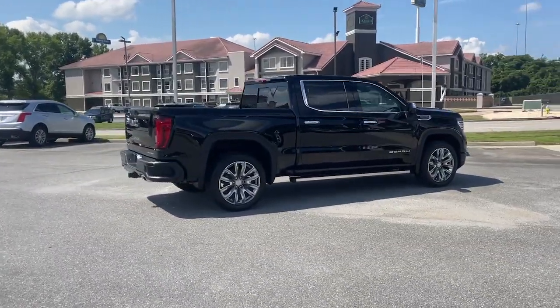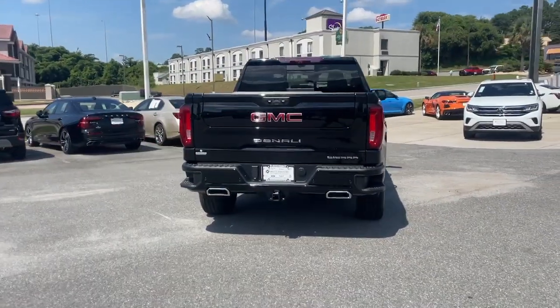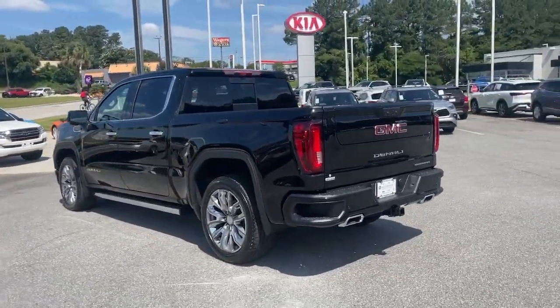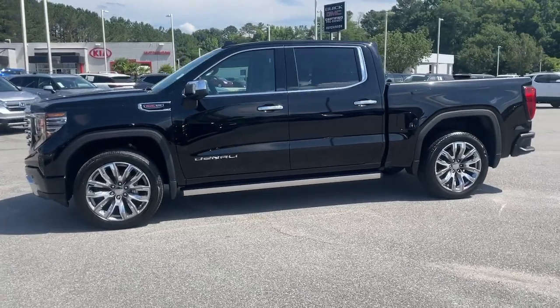These are just some of the great options this vehicle comes with: heated steering wheel, wireless Apple CarPlay and/or Android Auto, head-up display, touchscreen infotainment system, pre-collision system, wireless charging station, heated driver's seat, navigation system, sun moonroof, and keyless entry.